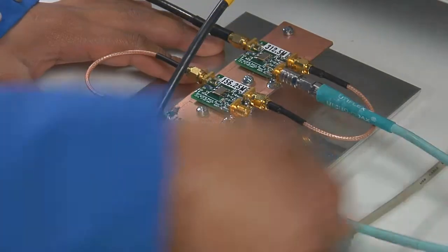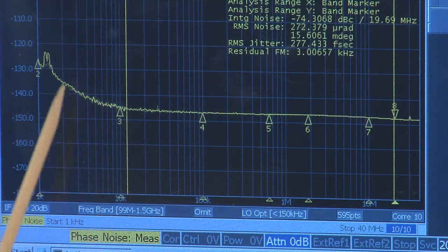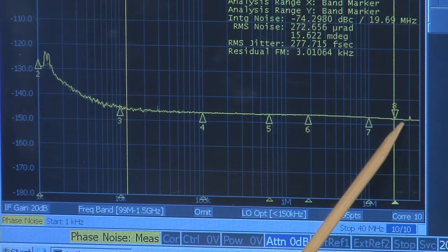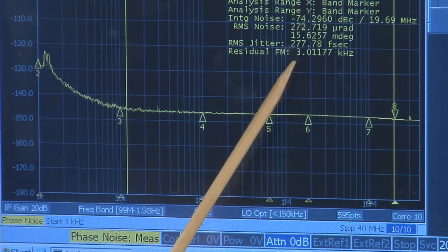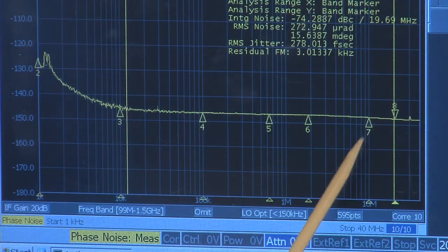Let me now connect the 156.25 MHz output clock to the phase noise analyzer. Here we see the SAW oscillator phase noise from 1 kHz to 40 MHz offset from the carrier. The output noise floor is minus 147.4 dBc per hertz, and the output jitter is about 277 femtoseconds RMS over the integration bandwidth of 12 kHz to 20 MHz.